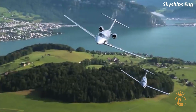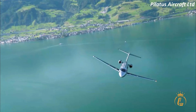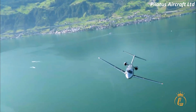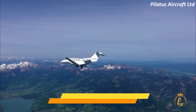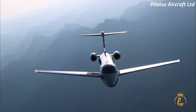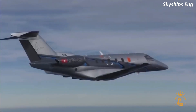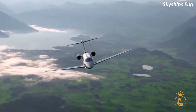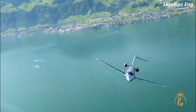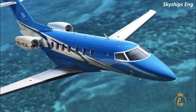While water landings are not a common use case for the PC-24, there have been instances where the aircraft has been used for this purpose. For example, the PC-24 has been used to transport passengers and supplies to remote island destinations where traditional runways are not available. So, can the Pilatus PC-24 land on any surface? While it may not be able to land on every surface, the PC-24's impressive capabilities make it one of the most versatile and flexible private jets on the market, capable of landing on traditional runways, short fields, paved surfaces, and even water.